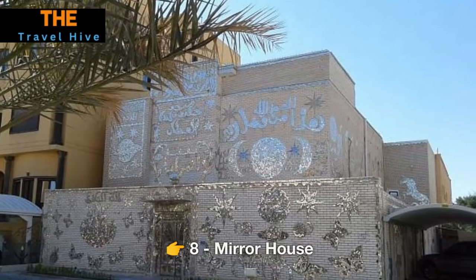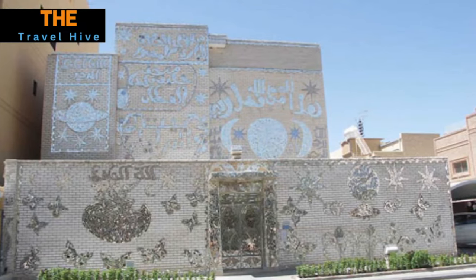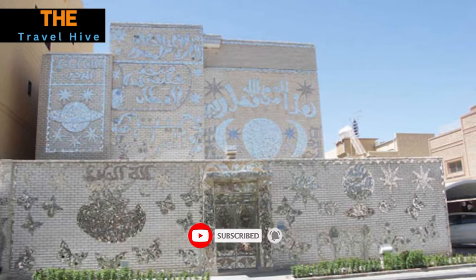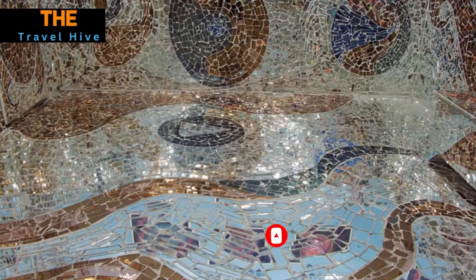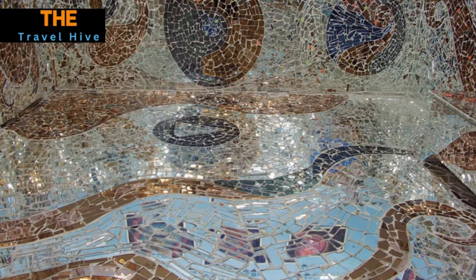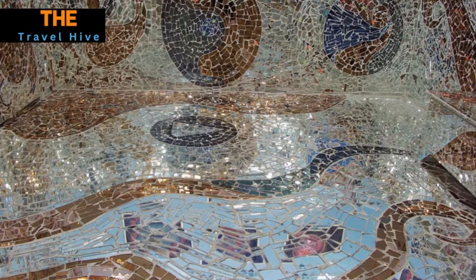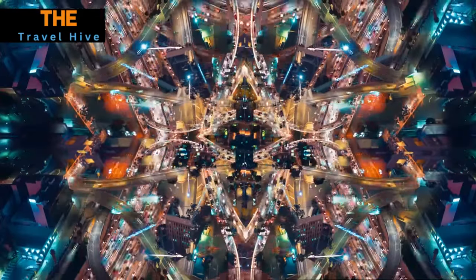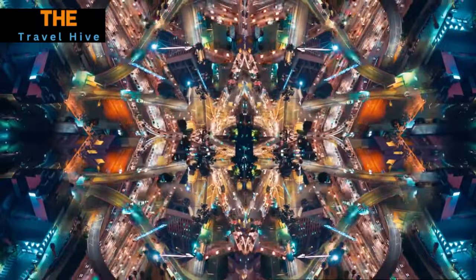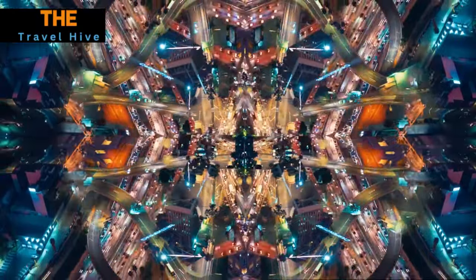Number 8: Mirror House. Prepare to be utterly amazed by the Mirror House, a true artistic masterpiece that defies imagination. Every inch of this house is adorned with intricate mosaics, countless mirrors, and an abundance of colored glass. The result is a mesmerizing kaleidoscope of reflections and colors that transform every corner into a surreal and enchanting wonderland.